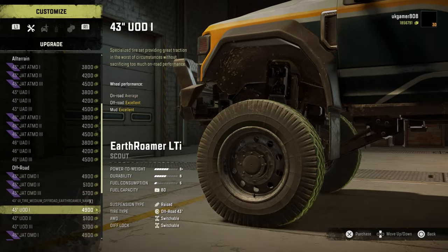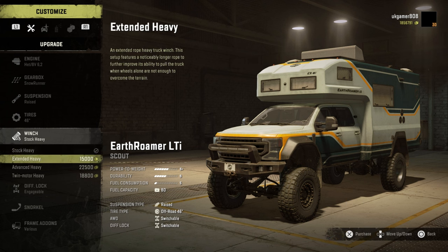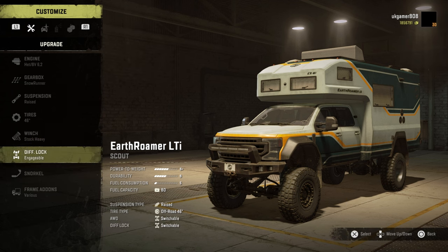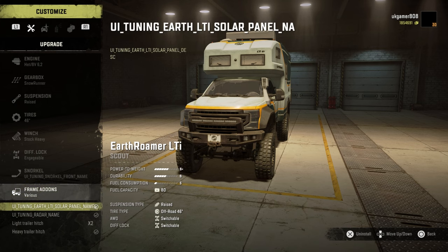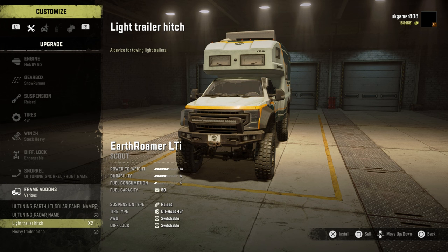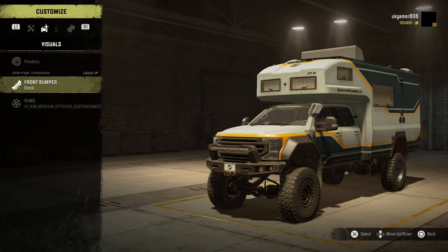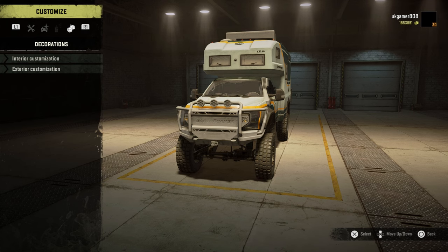Nice to see these new rims — pretty nice. Winch-wise we've got the stock heavy, extended heavy, advanced heavy, and twin motor heavy — so no autonomous or escape winches on this one. Diff lock, snorkel options with lower and higher versions available. Frame add-ons include a solar panel on the roof, the tuning radar, light trailer hitch, and heavy trailer hitch. Moving over to fenders, there are side pipes and a front bumper. No colour choices on it yet, hopefully that'll change.